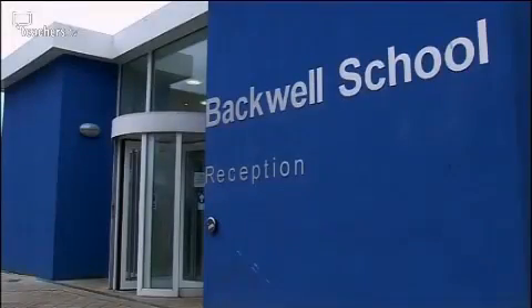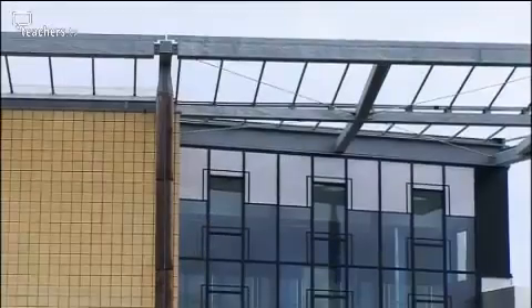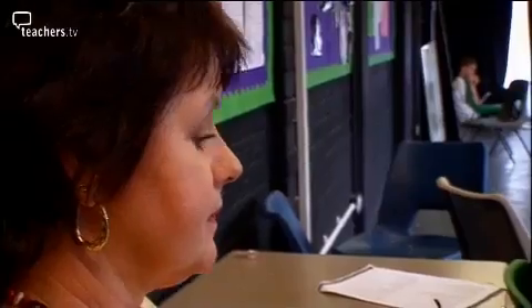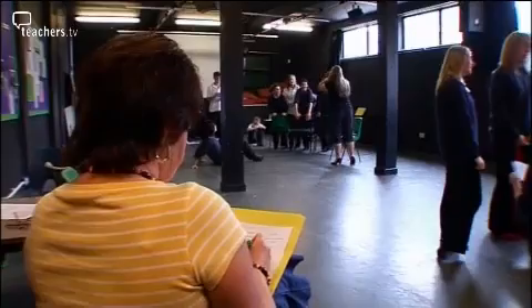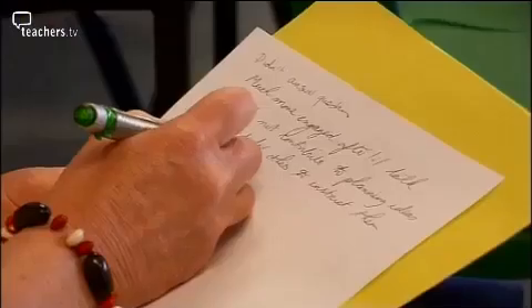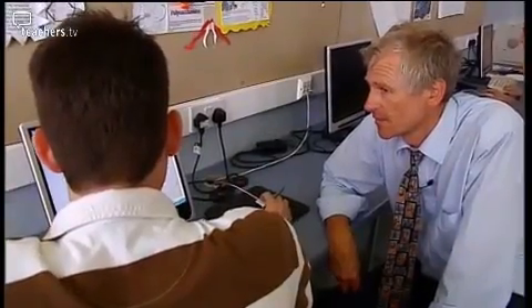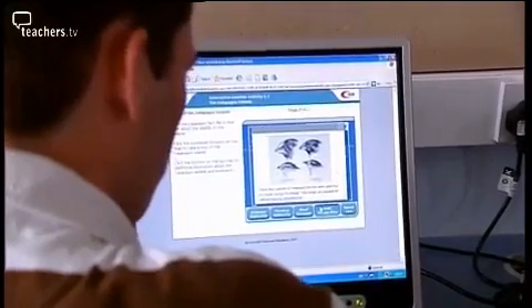In this program we visit Backwell School in Bristol to see how three teachers are maintaining their professional standards. Science teacher Zoe Bell is investigating new resources for Key Stage 3, while drama teacher Pam Gregory is developing her coaching skills to help her colleagues. But first, Head of Science Brian Kemplay is looking for ways to illustrate plant evolution and use to his Year 12 biologists.